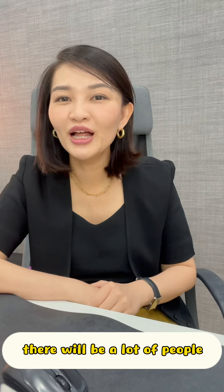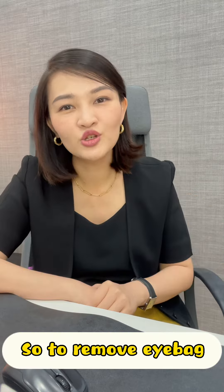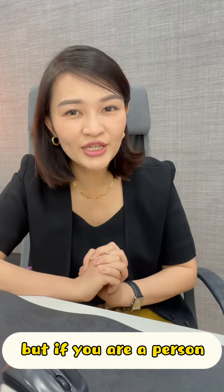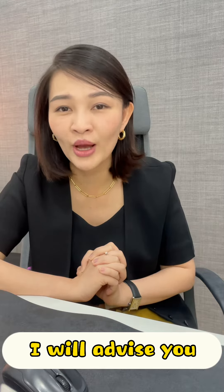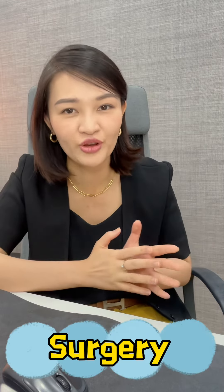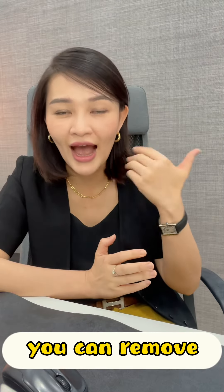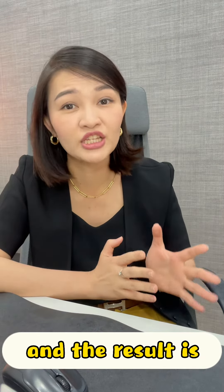A lot of people ask: how can I remove my eye bag? There are a few ways to remove it. If you are a person with high expectations, I will advise you to go straight for surgery, because with surgery you can remove the eye bag completely and the result is longer lasting.